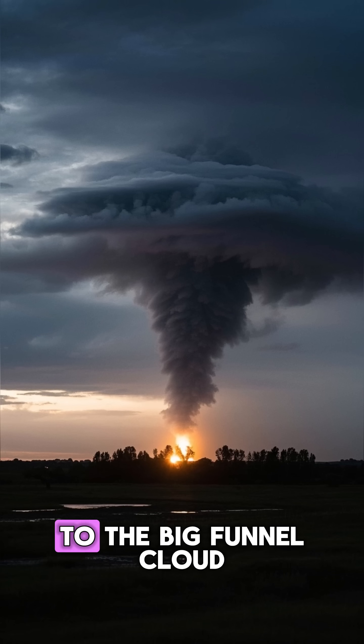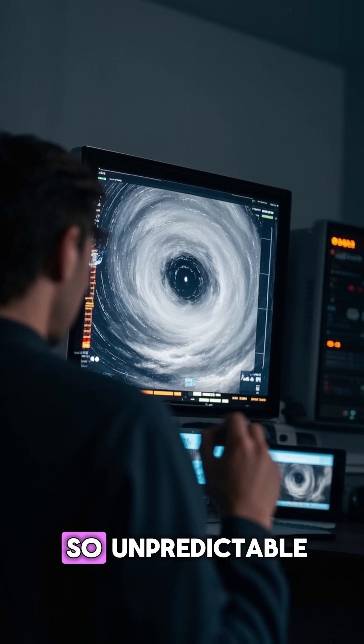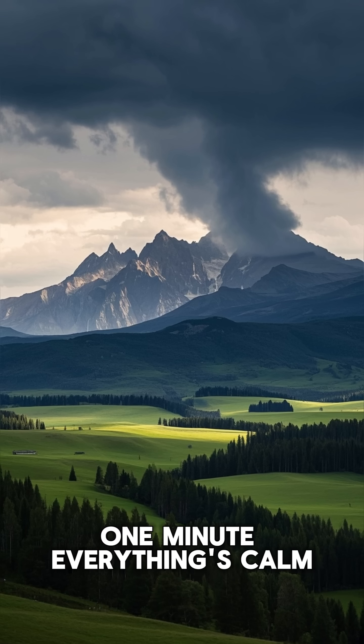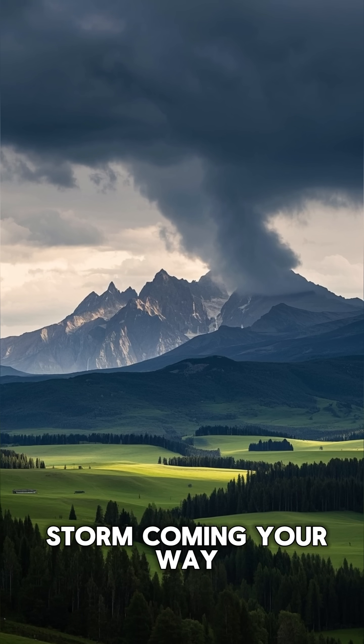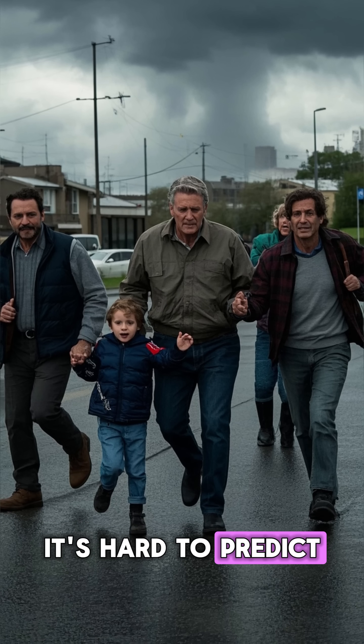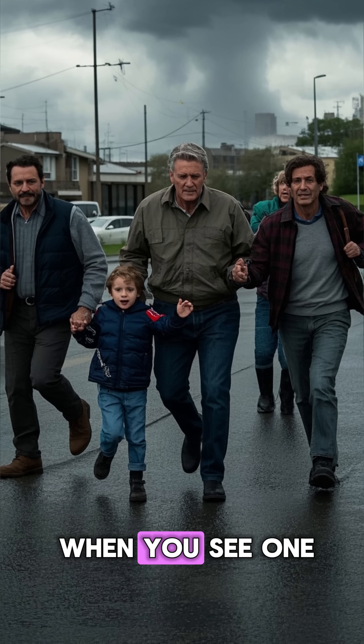But let's go back to the big funnel cloud. What makes tornadoes so dangerous is that they're so unpredictable. One minute everything's calm and then the next minute you have a massive storm coming your way. It's hard to predict when and where they'll strike, which is why it's important to take cover when you see one.